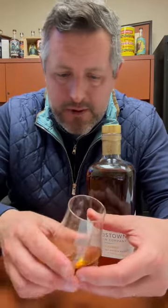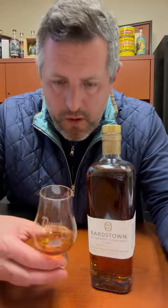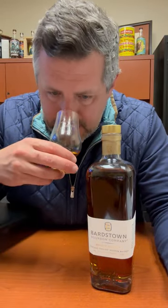So 36% rye, lots of fruit on the nose, not totally dissimilar to Four Roses — really bright fruit, a little bit of oak spice, a little bit of licorice on the nose as well.